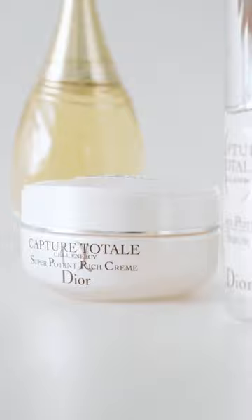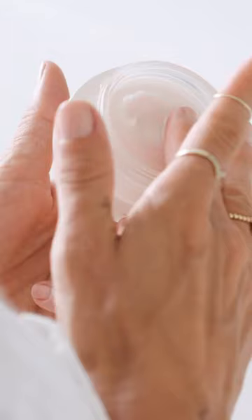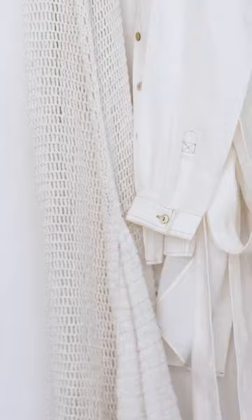After the serum, I need a moisturizer — everyone does. I have the Capture Totale Super Potent rich cream, au crème in France. It's actually beautiful, very nourishing, a rich cream as the name says, and it's really comforting. It gives you that glow in the morning. Don't forget the neck. It's full of natural ingredients, which is really important to me — what I put in my body is like what goes on my skin. The texture is just beautiful, feels amazing.